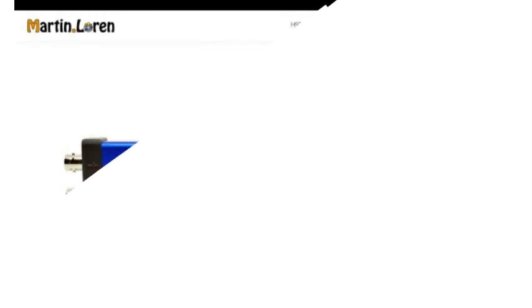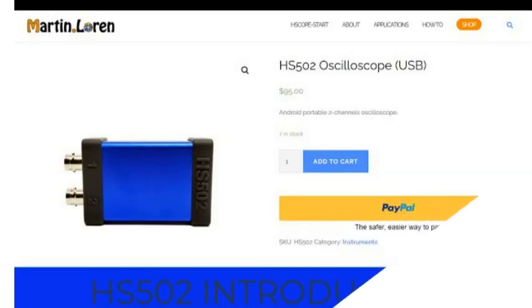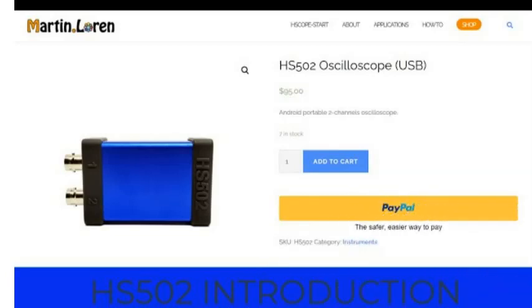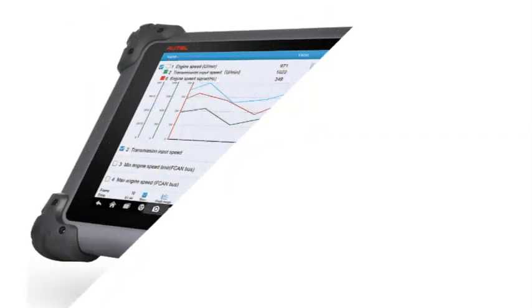I would like to give a big shoutout to the Hscope Telegram platform. The Hscope Telegram platform discusses automotive diagnosis. It has members with decades of experience who are always ready to share and teach people like me.